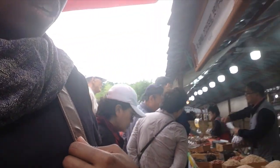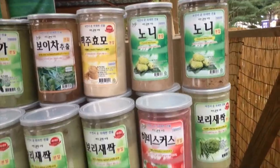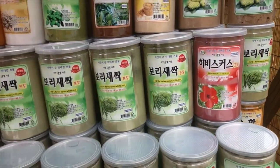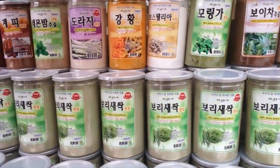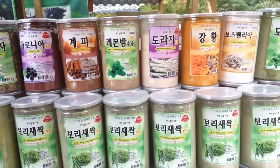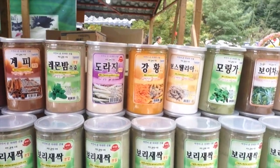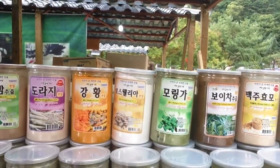Oh, look, they have noni. We're using the biscuits. So do you mix it in a milkshake? Yeah. And your food maybe? Yeah, food up here.